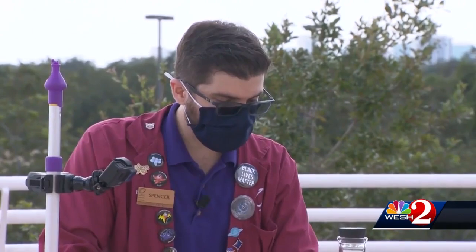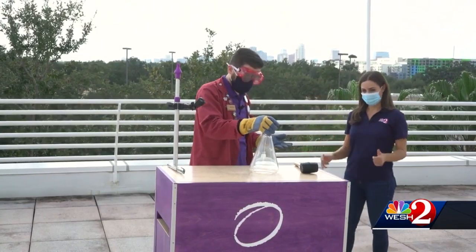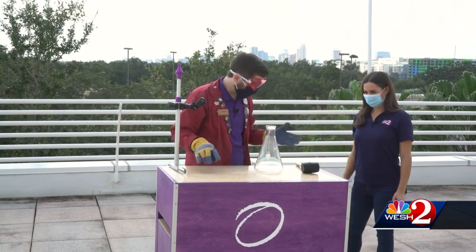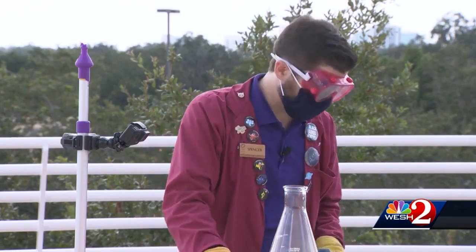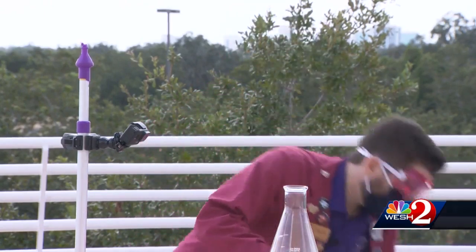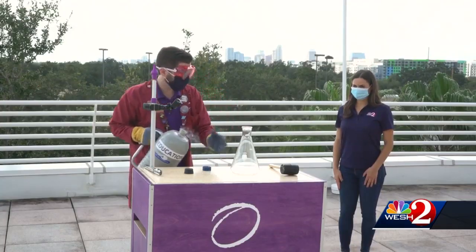We're going to demonstrate that with a couple of experiments. This is definitely not something we want to try at home. Liquid nitrogen is exceedingly dangerous if you are not safe. Thankfully, we have the proper safety gear and training. But definitely don't try this at home. The nitrogen is just incredibly, incredibly cold — it'll hurt if you touch it.